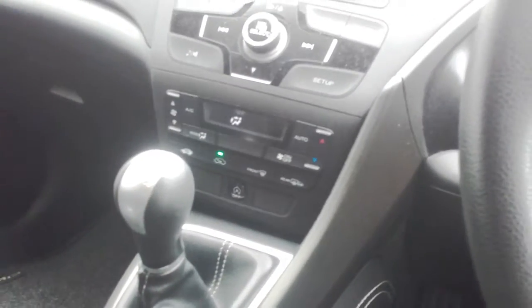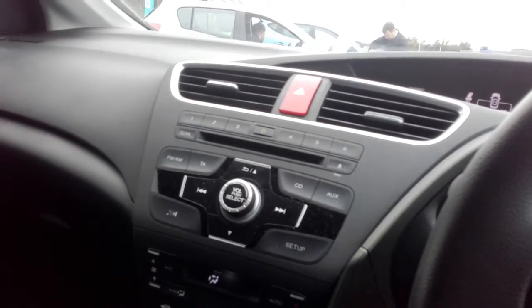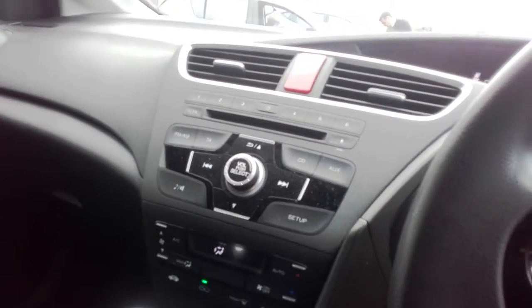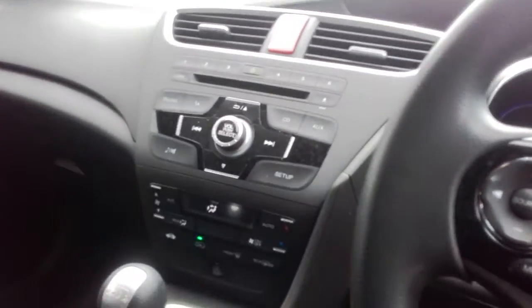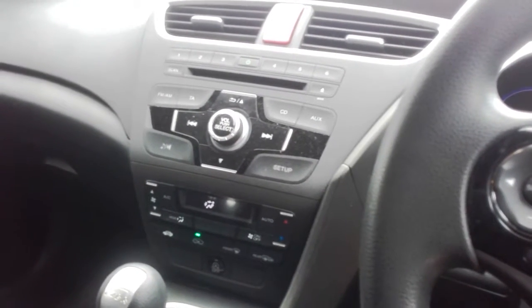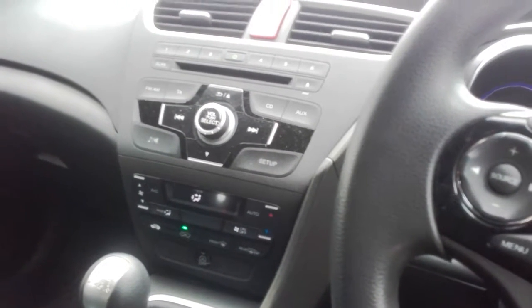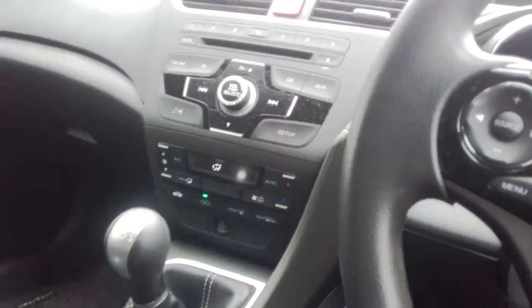You've also got automatic stop-start functionality, as well as your CD player, FM and AM stereo, as well as an auxiliary function which you can set up for iPods with a line-in facility. There's also USB support to bring in an external flash drive that may well have music on it for you also.